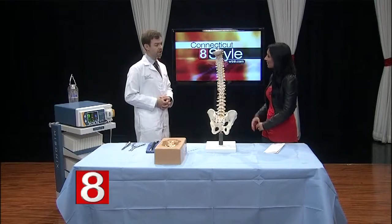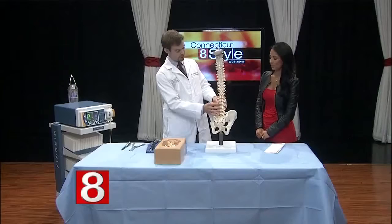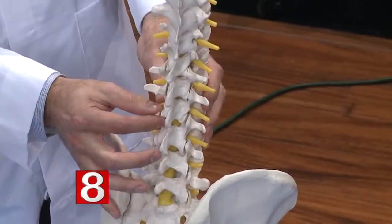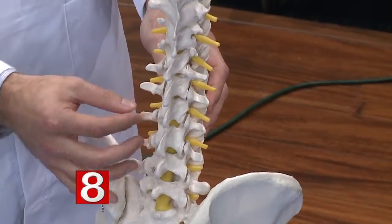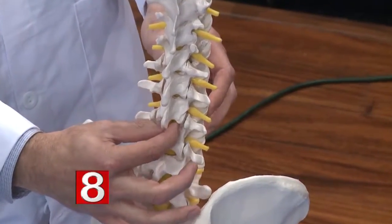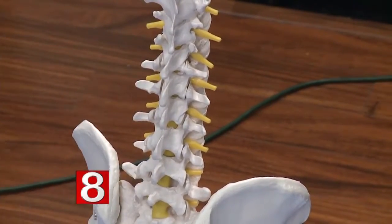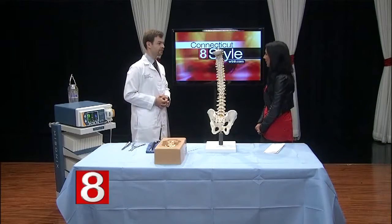The most common cause is arthritis. As we age, the small joints in the back of the spine called facet joints tend to hypertrophy, or enlarge, and as that happens they start to cause compression of the nerves that reside in the spinal canal. What typically are patients feeling at that point?